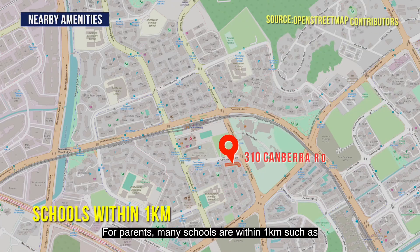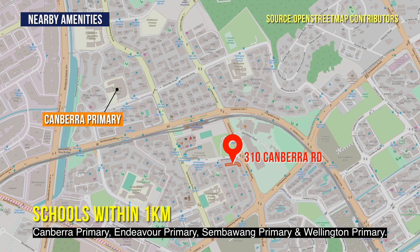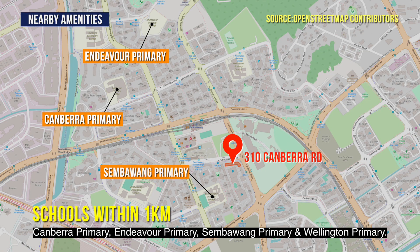For parents, many schools are within one kilometer, such as Canberra Primary, Endeavour Primary, Sembawang Primary, and Wellington Primary.